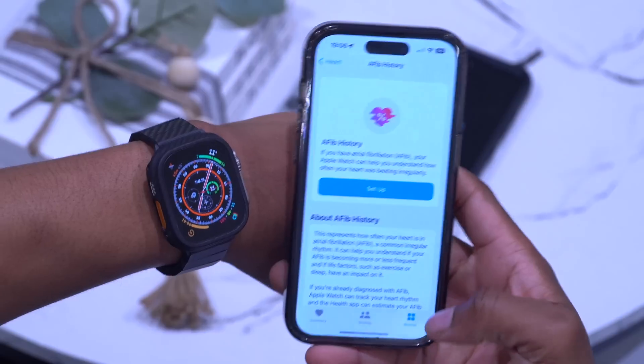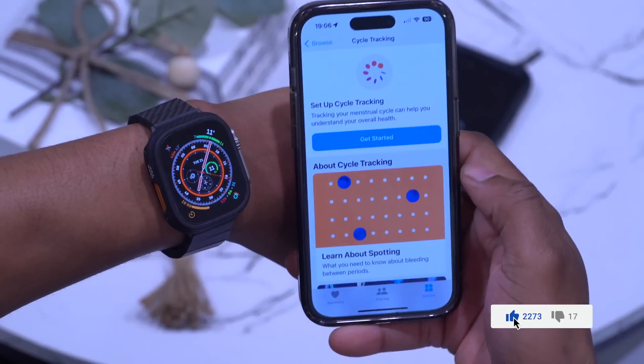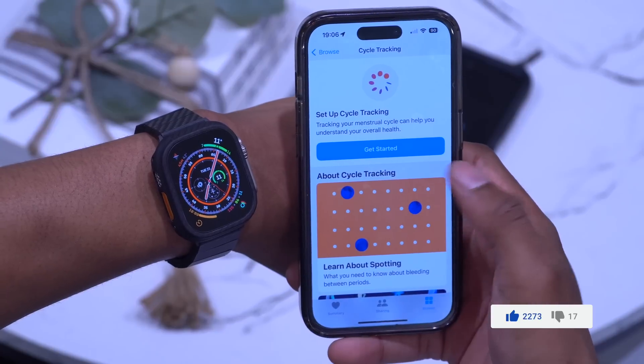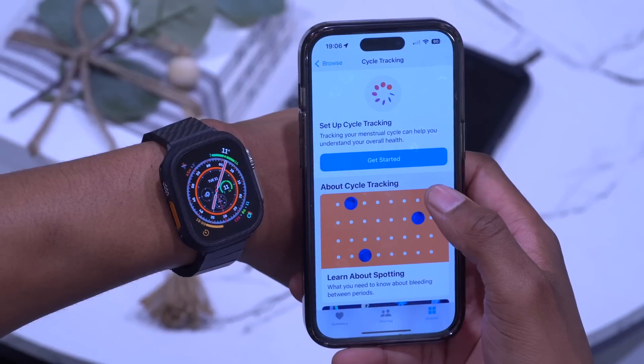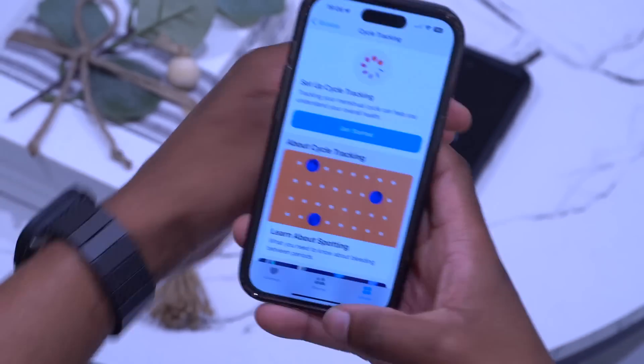Going back into the iPhone Health app, under Browse, go to Cycle Tracking. Cycle tracking with retrospective ovulation estimates and cycle deviation notifications are now supported in Moldova and Ukraine.